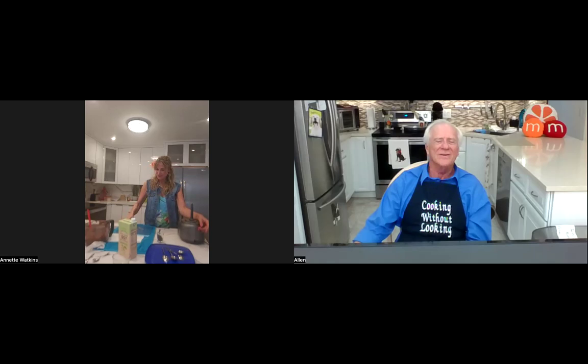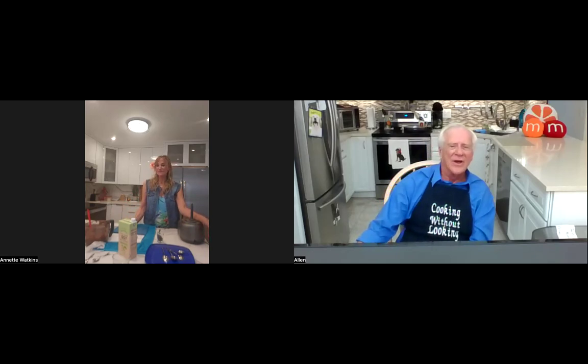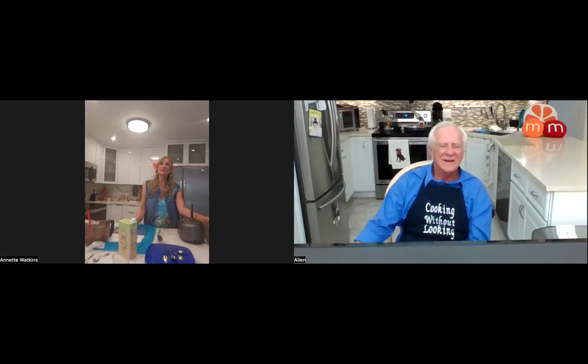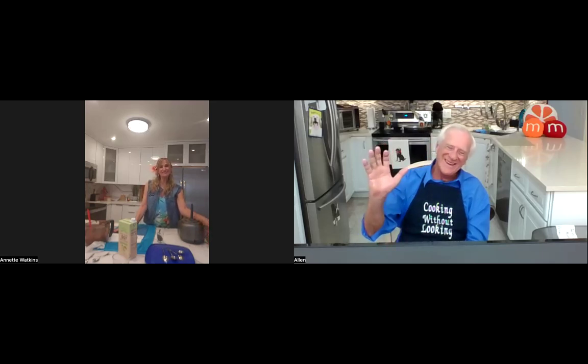Viewers can also check us out on our Cooking Without Looking podcast on Spotify, iHeartRadio, or anywhere they get their favorite podcasts. We're also available on Alexa-enabled devices and Victor Reader. We're going to have another show in May — please join us. On behalf of myself, Alan, Renee, and any contributors or people who have donated to our show, we want to say thank you for joining us, and bye for now.